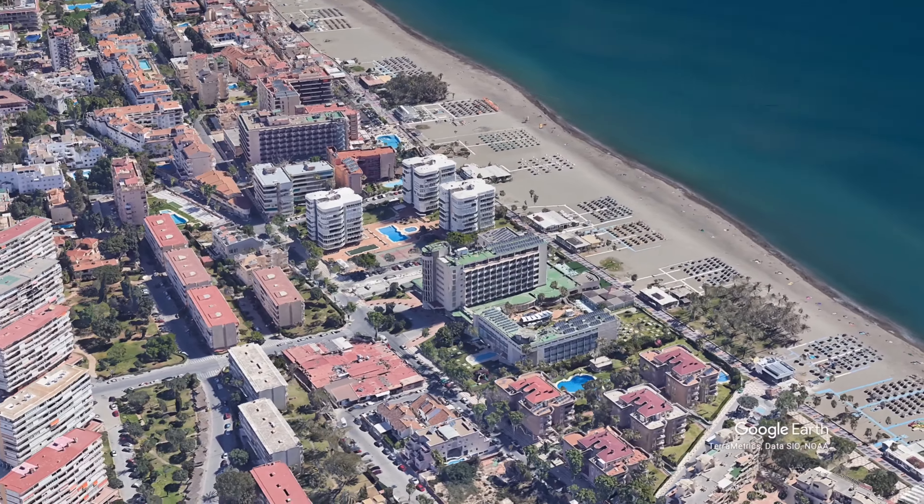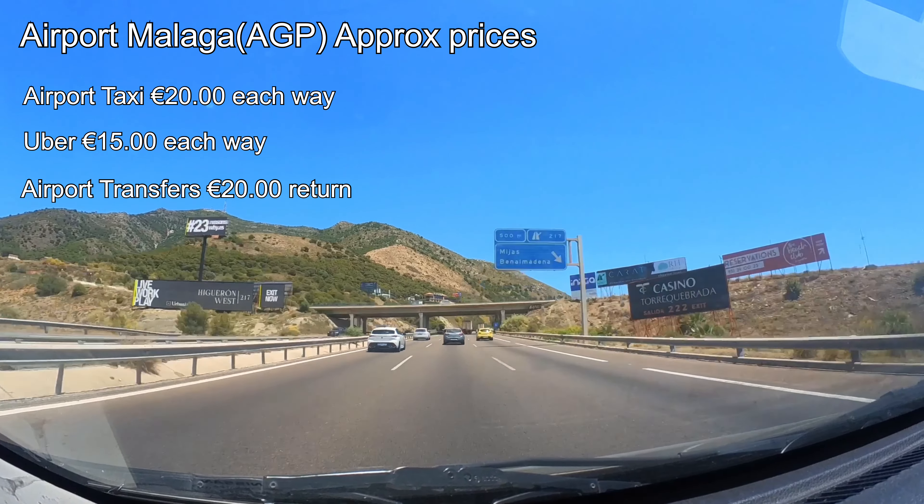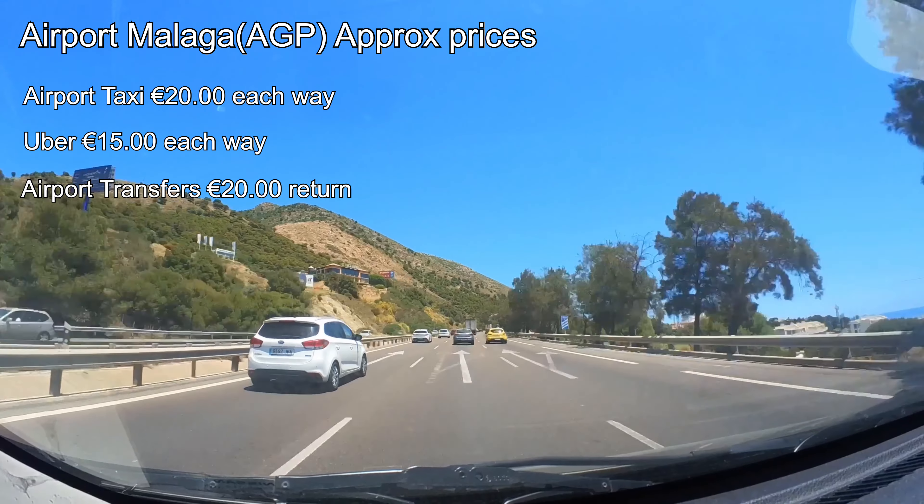Getting to and from the hotel and airport — let's explore your options. Taxis are convenient but they'll set you back about 20 euros each way. Uber is a wallet-friendly choice with an estimated cost of just 15 euros, especially if you're a group of four. Airport transfers are another option, priced at approximately 20 euros for a round trip per person — you can book this through your travel agent, but keep in mind there will be numerous drop-off points and it might take up to an hour.